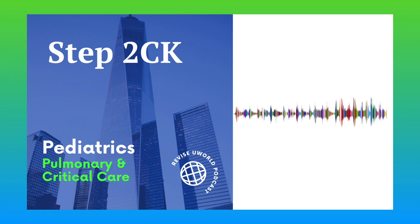Croup is a viral infection that causes subglottic edema and narrowing, presenting with barky cough and inspiratory stridor. Patients with stridor at rest are treated with corticosteroids and nebulized epinephrine.